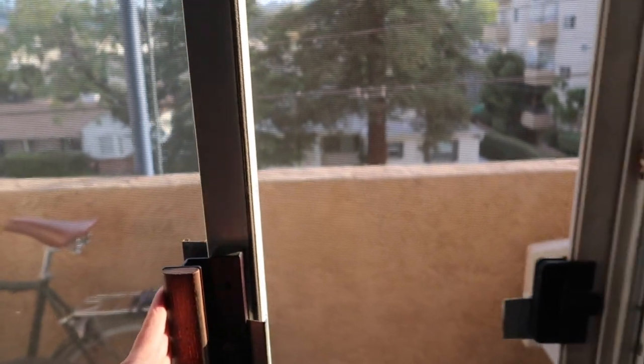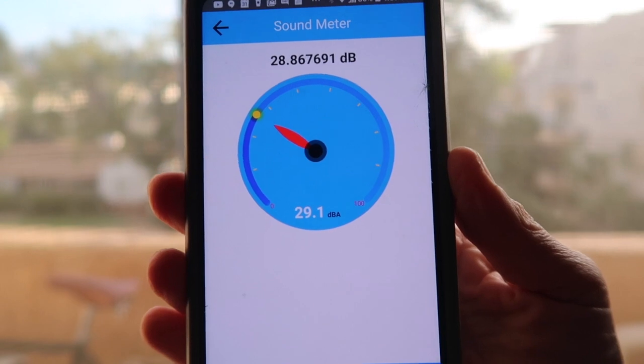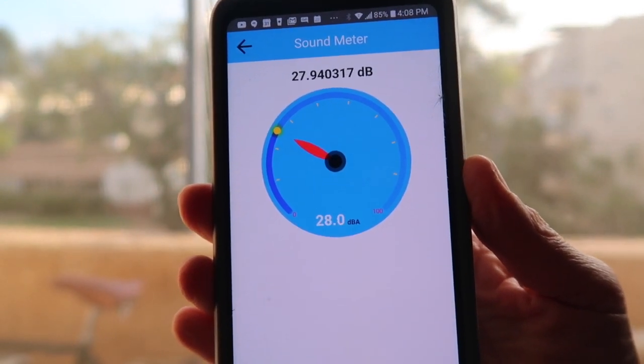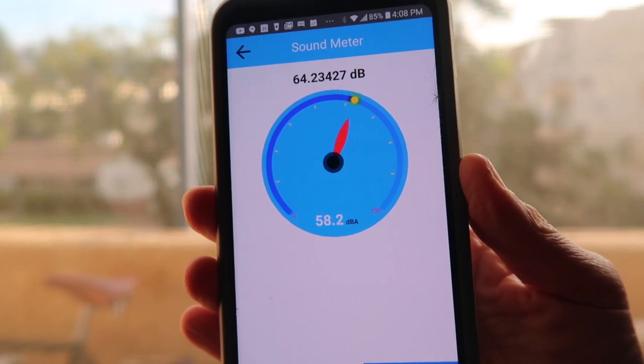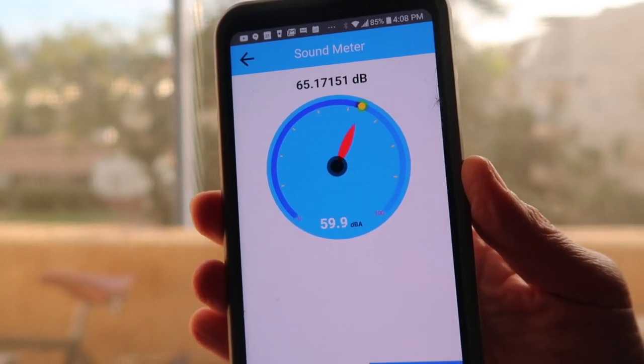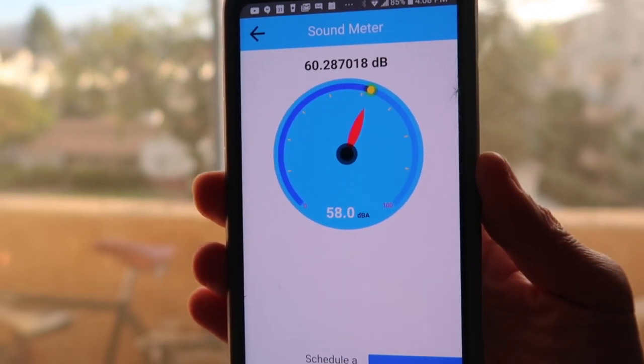Let's see what that does. As you can see, when I'm talking the decibels go up, but when I'm not talking it has reduced that sound to around 30 decibels.